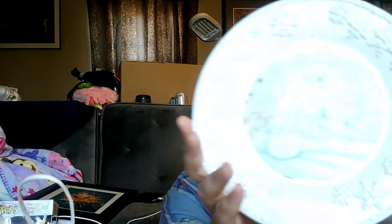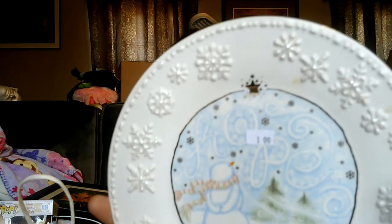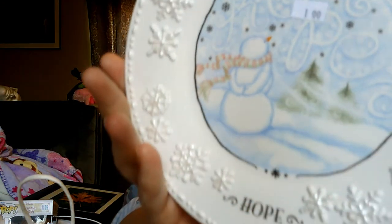There's that one — goes on to this one. This was a dollar, it's Grasslands Road. It says 'Hope.' That's really pretty — I'm going to keep this to put out during the winter. It needs a good wash.